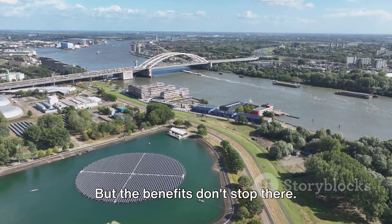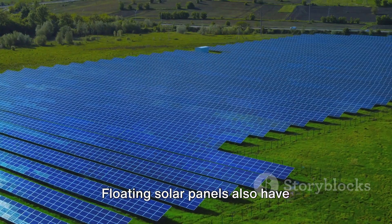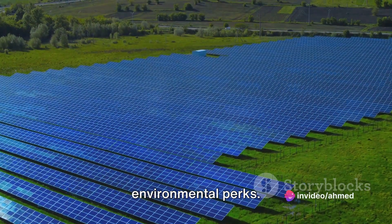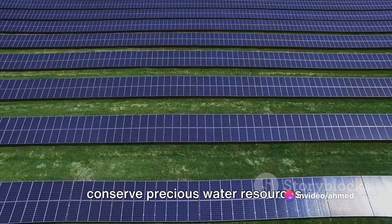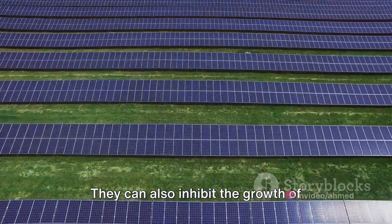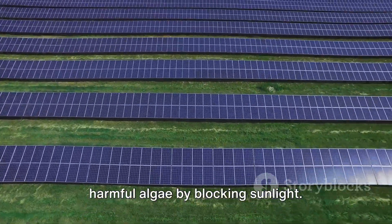But the benefits don't stop there. Floating solar panels also have environmental perks. They reduce water evaporation, helping to conserve precious water resources. They can also inhibit the growth of harmful algae by blocking sunlight.